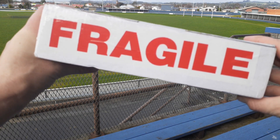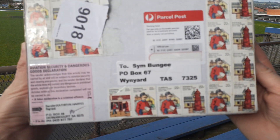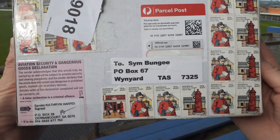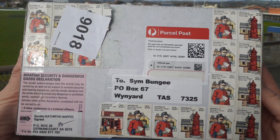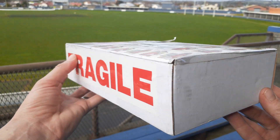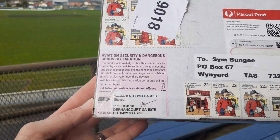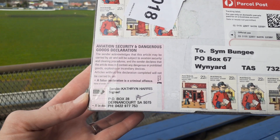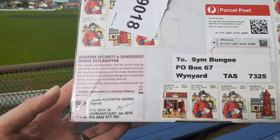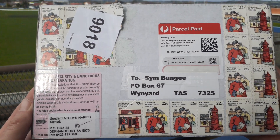G'day everyone. Are there spectators in the grandstand or just troublemakers? Today I'm doing an unboxing — I wasn't intending on doing this. These are things that I've purchased for myself, purchased from Mark and Catherine from the Purple Penny in South Australia.